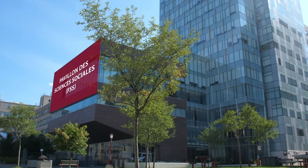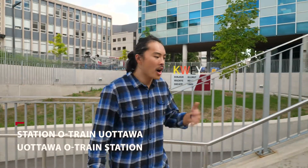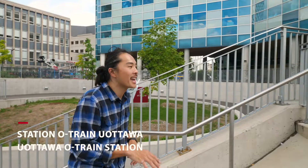Right now we're at the O-Train station, which is part of the Confederation Line. With public transport, you can get pretty much anywhere from Ottawa to Gatineau and everywhere in between. And of course here at the campus, we're in the heart of downtown, really close to Parliament Hill and everything like that.